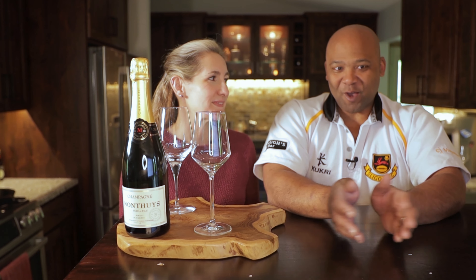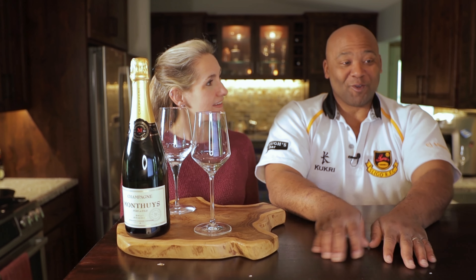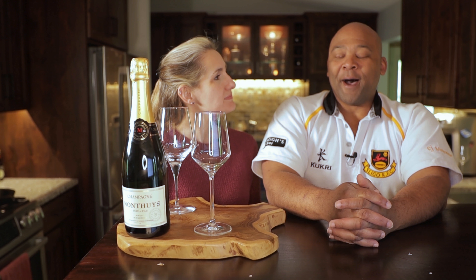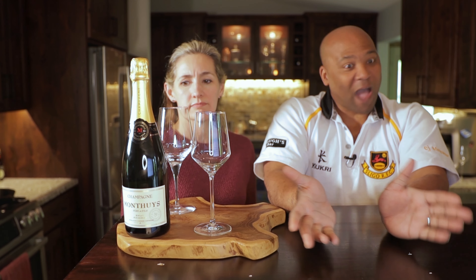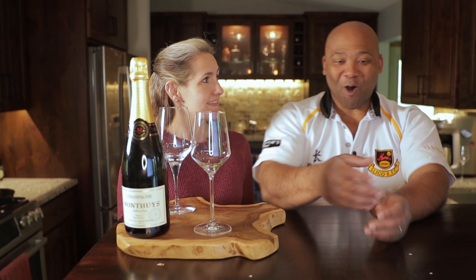On the eastern side you get more of a Côte des Blancs character, but on the western side you really enter into Meunier territory. The Montice is 60% Meunier, 40% Chardonnay. And for a bottle of champagne under $50, it's aged for three years — that's a long time. It's got all the right components.